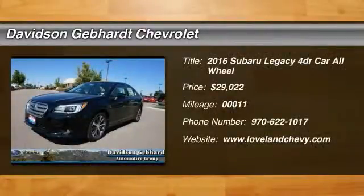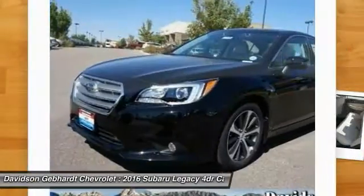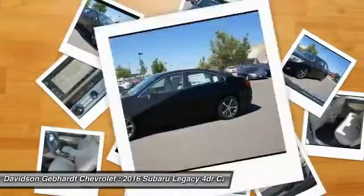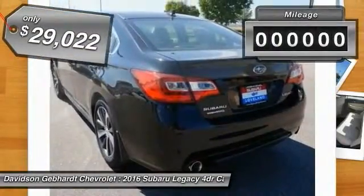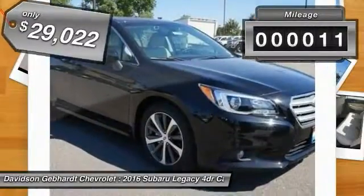2016 Legacy. The Subaru Legacy offers a roomy interior and a dynamic drive you feel every second you're in the driver's seat. It's a refreshing alternative to the alternatives and is priced below $30,000. This vehicle has less than 100 miles.